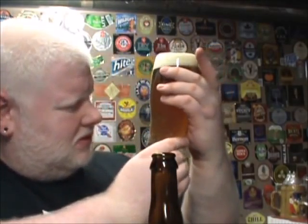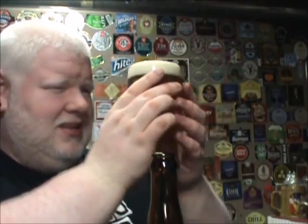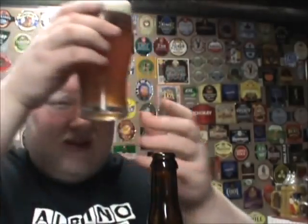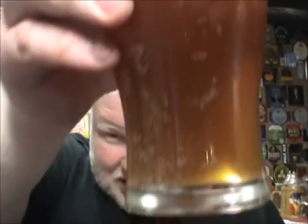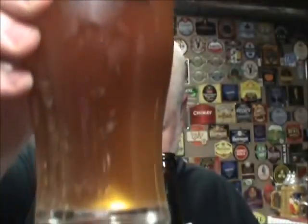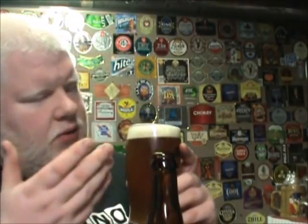That isn't a bad looking beer at all. Nice and hazy, nice beautiful amber color — that orangey-brown. Nice off-white head, very fluffy, very pillow-like.